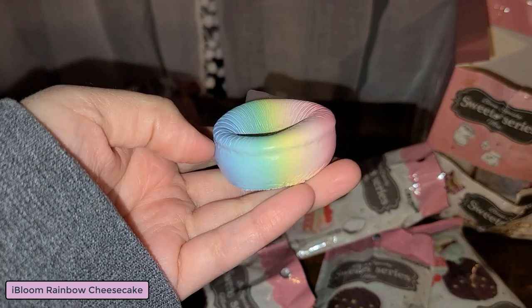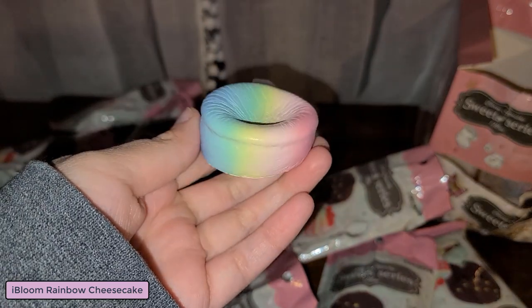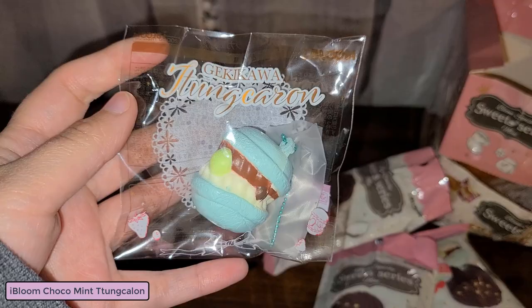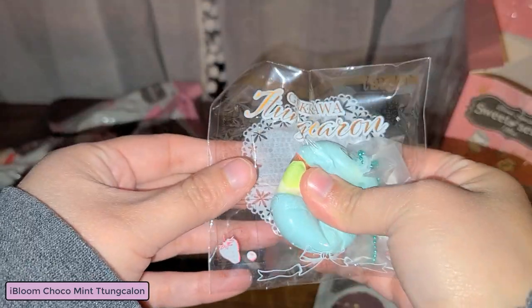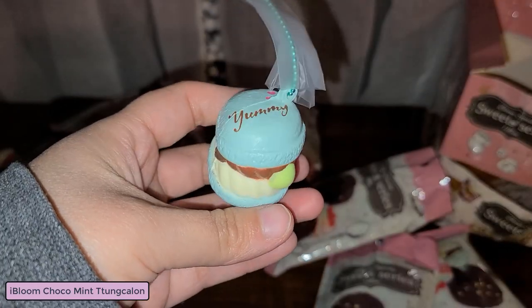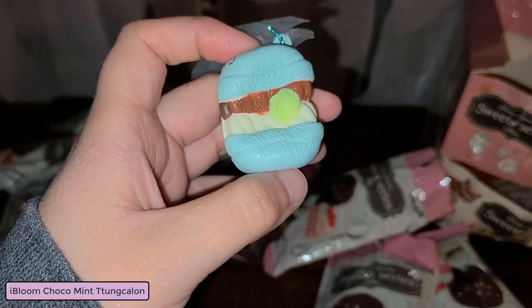Here's another one of these little macarons. This one actually has 'yummy' on the top of it. The licensing has kind of a sweet scent. Since it's iBloom it's gonna be really slow rising.